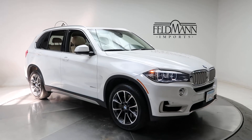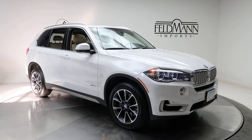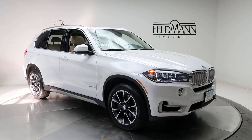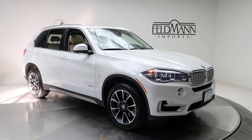Hey, what's up everyone, this is Chris from Feldmann Imports. Today we're taking a look at a 2016 BMW X5 xDrive50i. This one is white. Underneath the hood is a V8 twin turbo pushing out 440 horsepower and 480 pounds of torque.